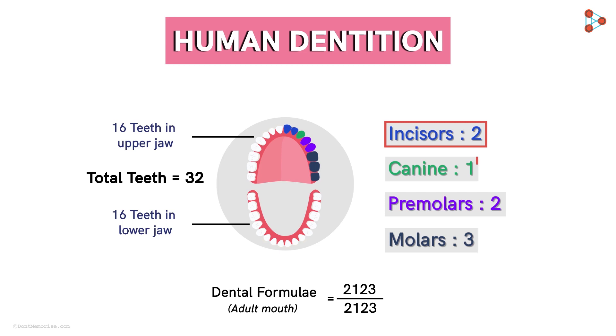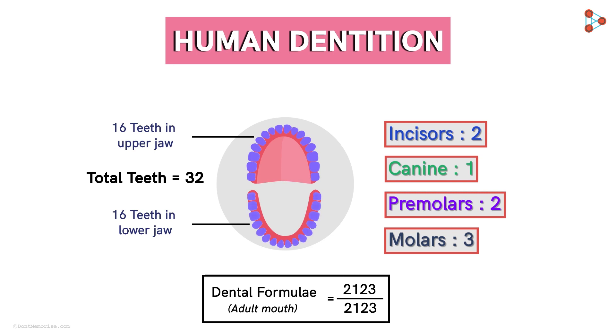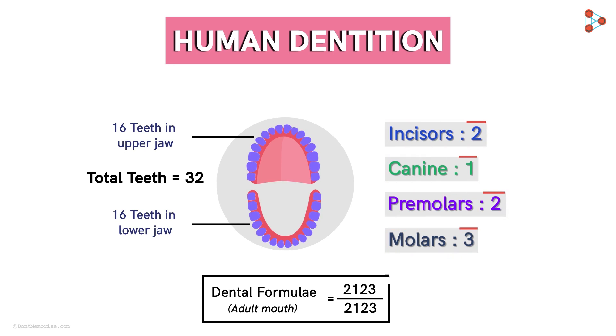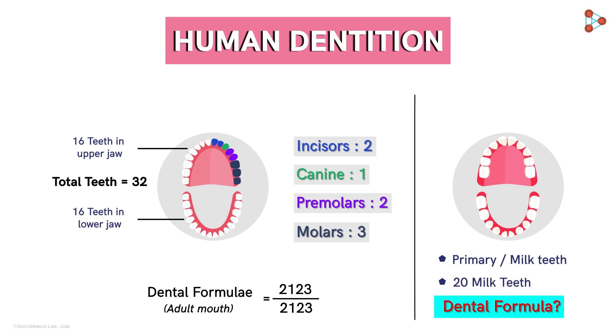Together we get 32 teeth on adding the ones from both jaws. Since we have 2 incisors, 1 canine, 2 premolars, and 3 molars on both the upper and lower jaws on each side, we write the formula as 2 1 2 3 by 2 1 2 3. Now here we have an image of an infant mouth with primary or milk teeth. Can you tell me the dental formula for this arrangement? There are in total 20 milk teeth in infants — try cracking this interesting question and do leave your answers in the comments section below.